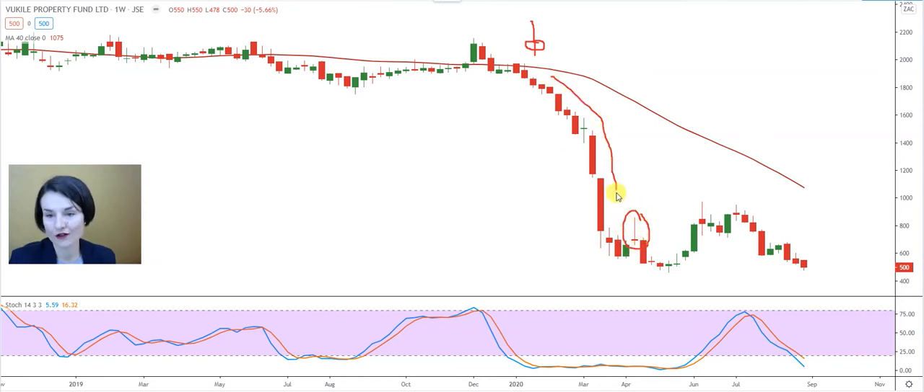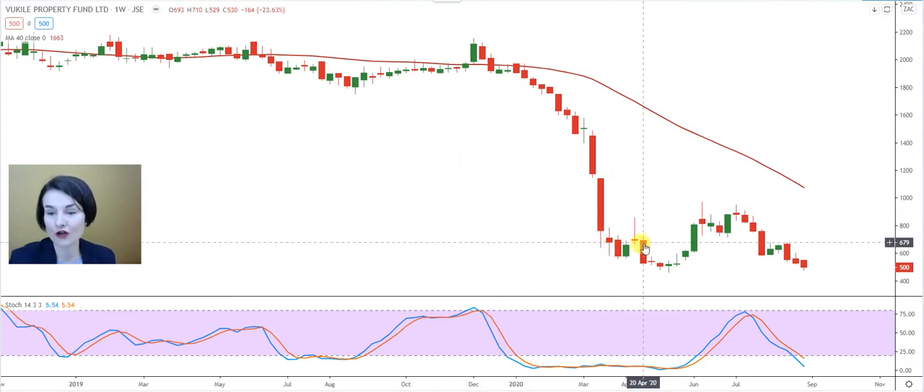The possible inverted hammer appeared at the bottom of a sell-off, but confirmation of a possible turnaround lies within the next candle. The next candle should be a bullish engulfing or a positive candle to imply a possible turnaround. At the moment we didn't see that — the candle after this possible inverted hammer was clearly a bearish candle and therefore did not imply a possible turnaround.